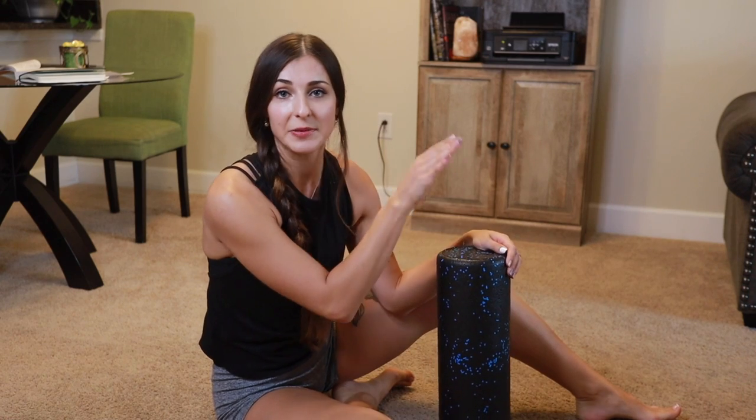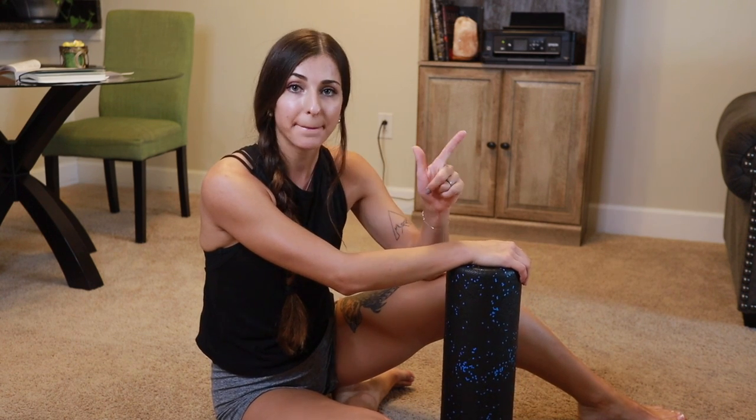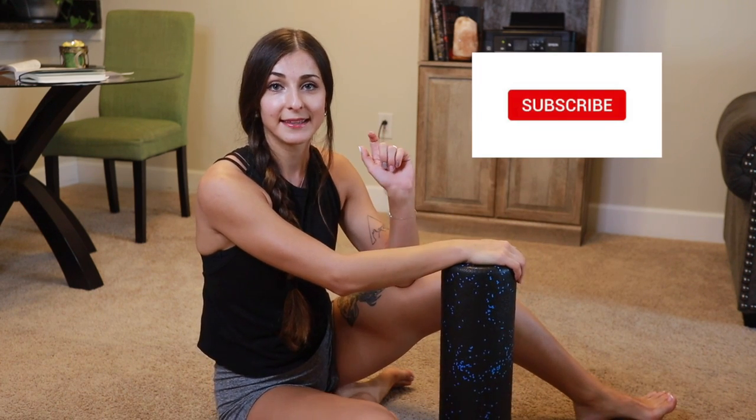Foam rolling really does help, so try it and let me know in the comments below how you're doing. Next week I'm going to share the dry brushing and cupping strategy for the treatment of cellulite. Please subscribe to my channel, hit the like button, and see you in my next video. Bye-bye!